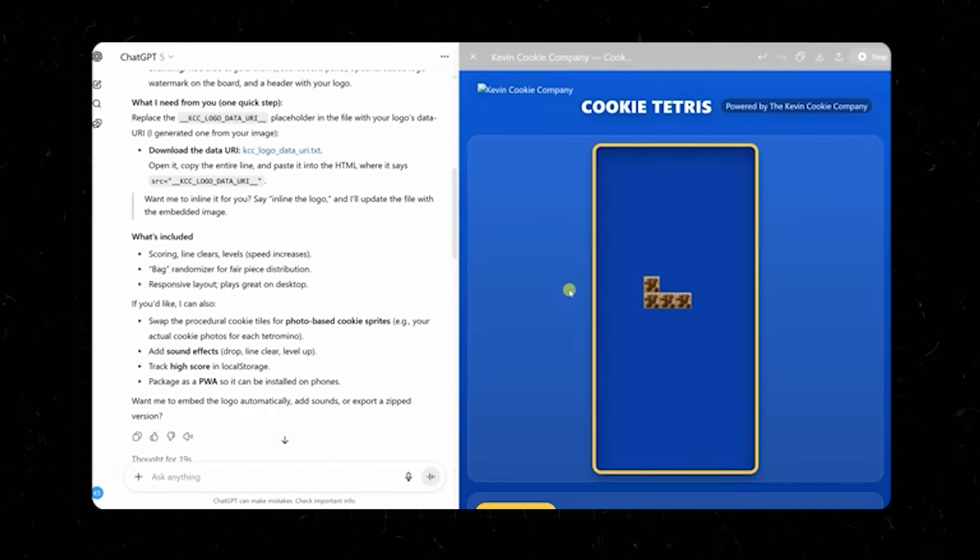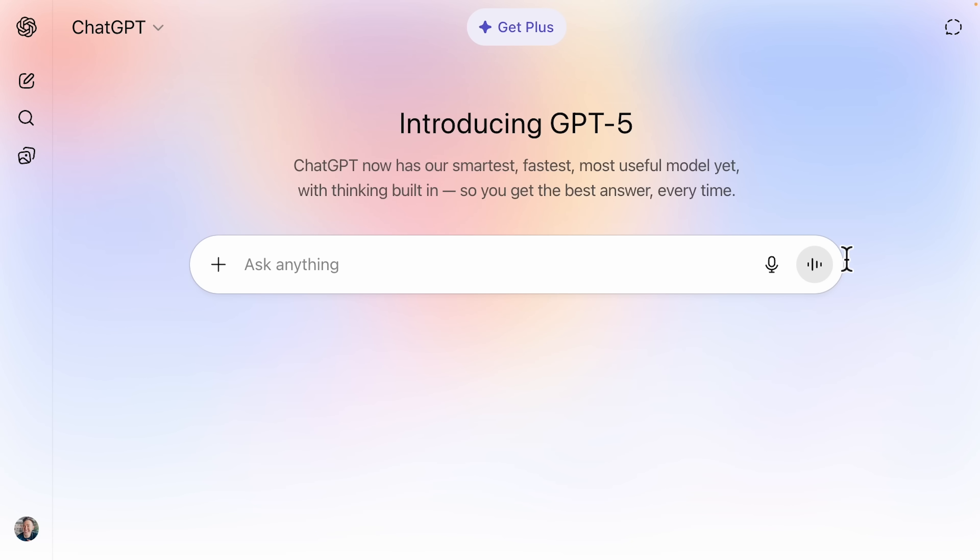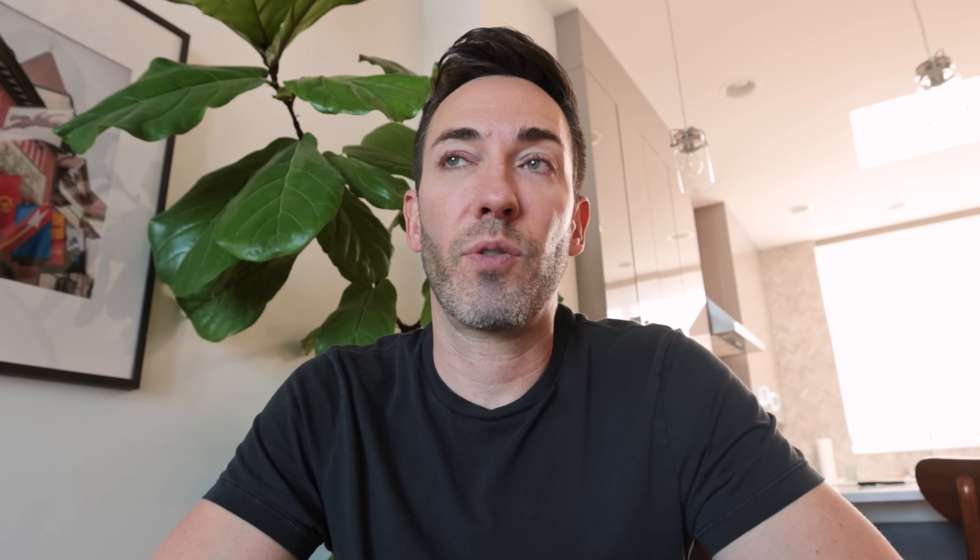GPT 5's coding skills have really leveled up, but almost every video just uses it to make some kind of video game. I'm going to give you two real business uses. First, you can have it build a custom dashboard of your sales funnel so you can see how revenue would go up or down based on different things at different stages. The easiest way is to open voice mode and tell it what you want to track — your traffic numbers, conversion rates, product prices, current revenue. It needs all that baseline information before coding, otherwise it'll just give you something generic that doesn't actually help.